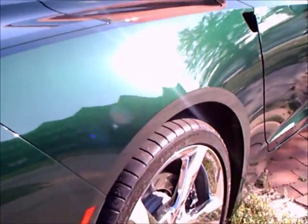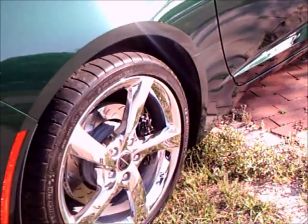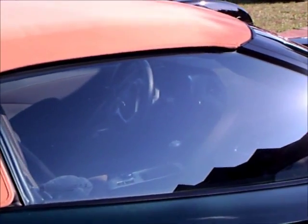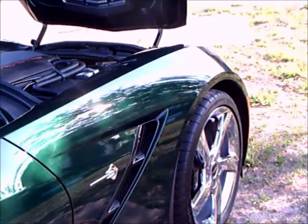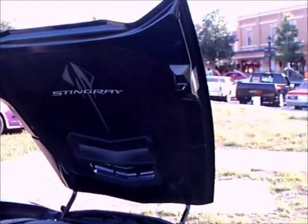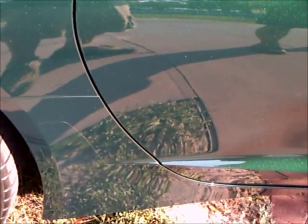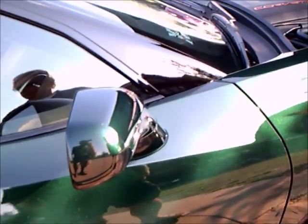It's too bad I couldn't see the interior, but you get an idea of the overall package here. A recent news item mentioned that the Corvettes have gone up in price, so evidently they're selling all they can make. So it's been successful.